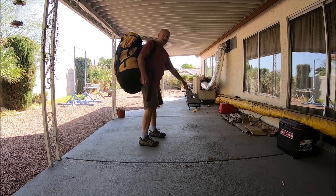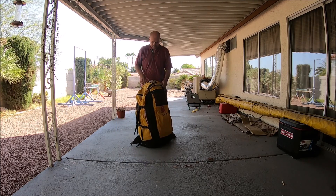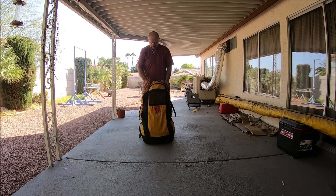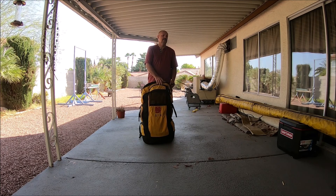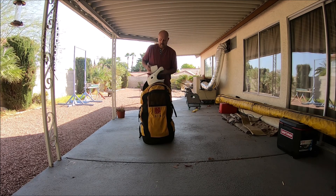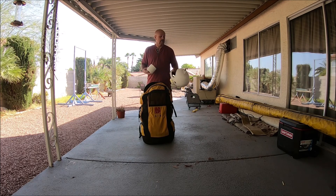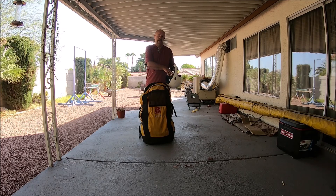Did I mention I also have a paraglider for sale? The paraglider is a Gin Zulu — one of the original ones. I bought it probably 12 or 13 years ago. We've also got an Icaro helmet with a GoPro mount on top, and a roll of toilet paper — you know, like mountain money.